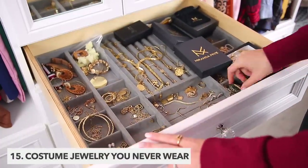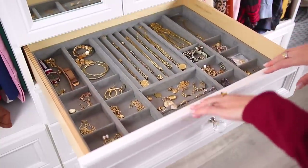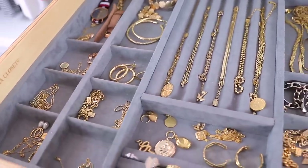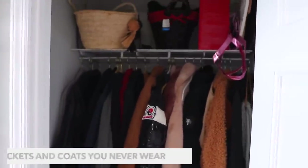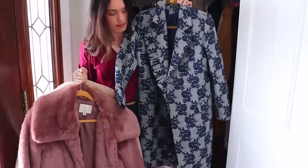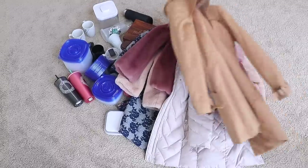Costume jewelry that you never wear is next. With costume jewelry, styles are always changing and they're usually never too expensive, so we tend to accumulate a lot. Then we run out of places to keep them and things start to get tangly and messy. So just pick some pieces you never wear and say goodbye. Jackets and coats are next — they're often forgotten because they're not usually kept in a main closet. But jackets and coats are so big and take up so much space, so let's just donate the ones we never actually wear.